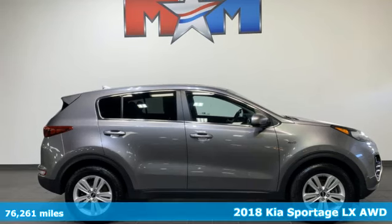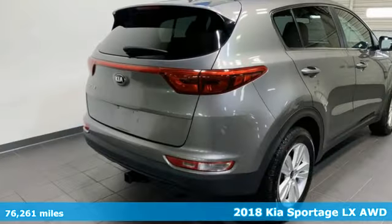It's a 2018 Kia Sportage. Kia, commanding attention.